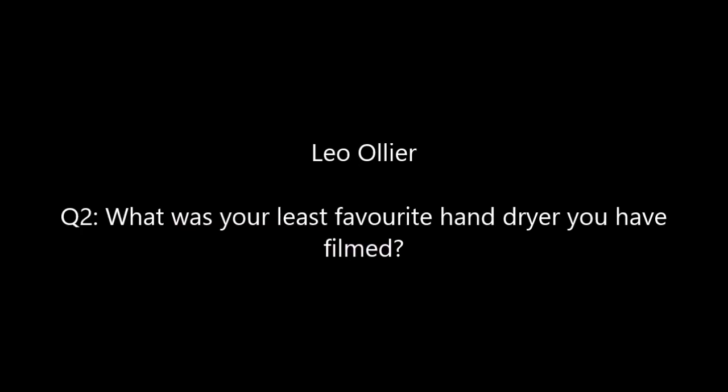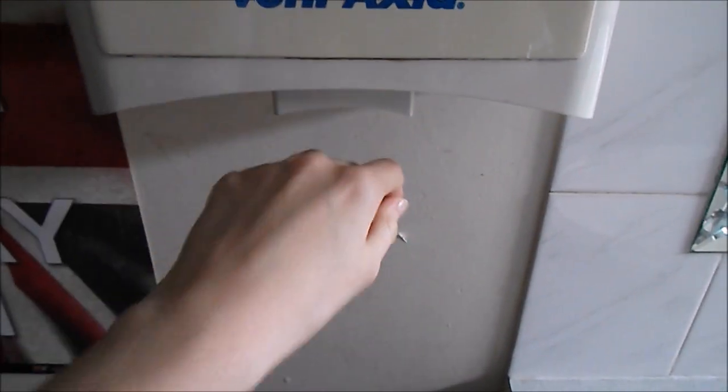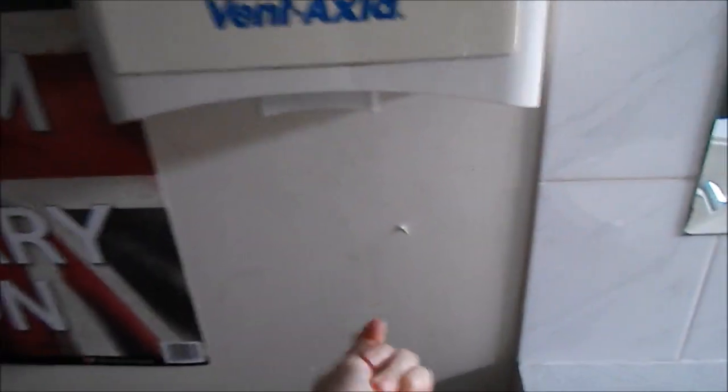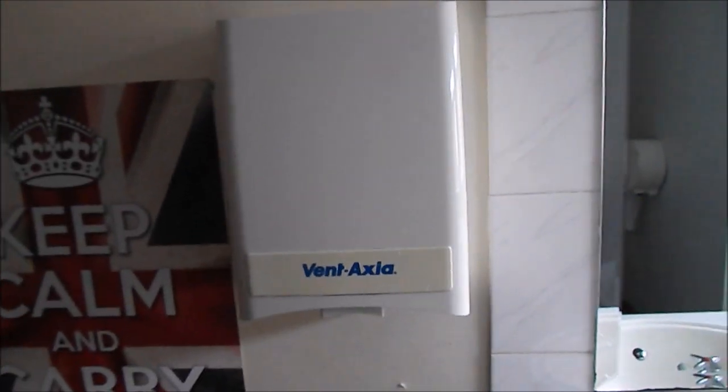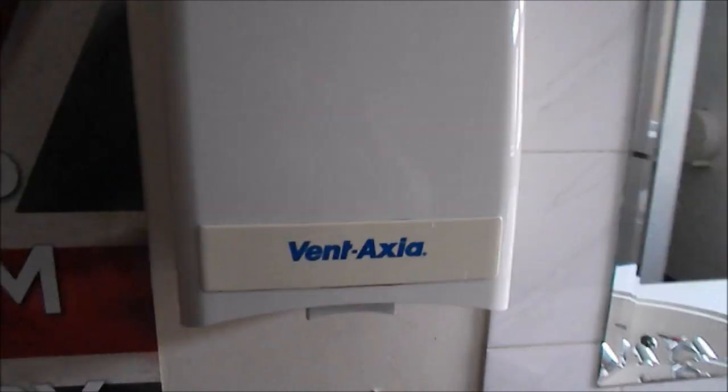Question 2: what was my least favourite hand dryer I filmed? Well, it has got to be this dreadful thing. That sums it up — it is just rubbish. Very bad sensors, warm air, and my hand is still soaking wet. My hand was much wetter than it looked on camera.